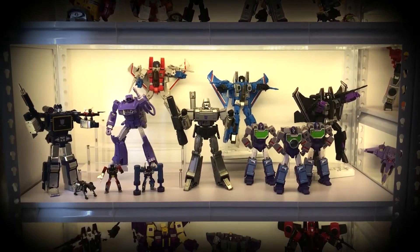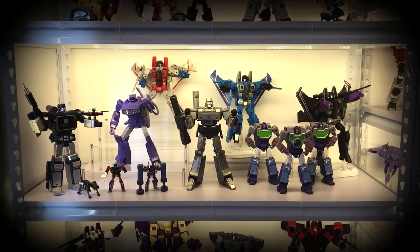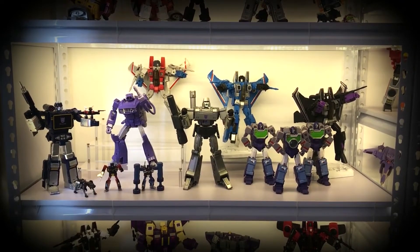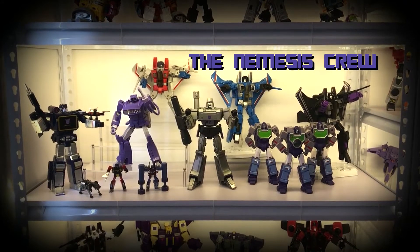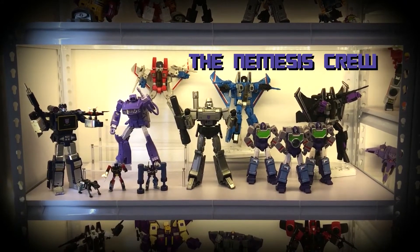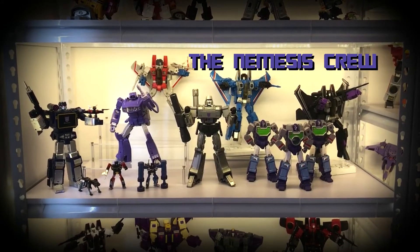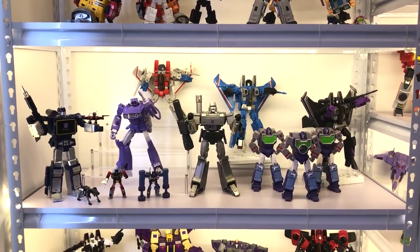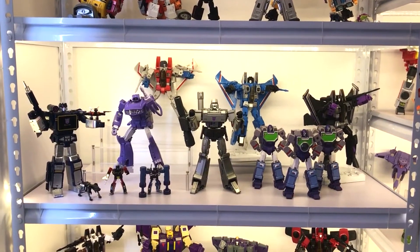Today I'd like to show you guys my display of my Season 1 Decepticons. These guys all came to earth in Episode 1 of the Transformers — or should I say crashed into earth aboard their ship called the Nemesis.